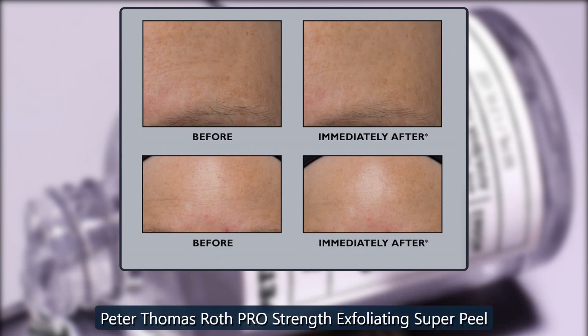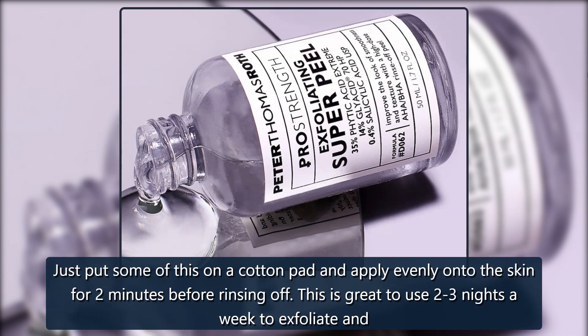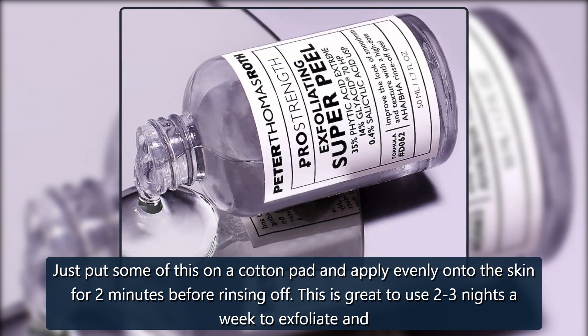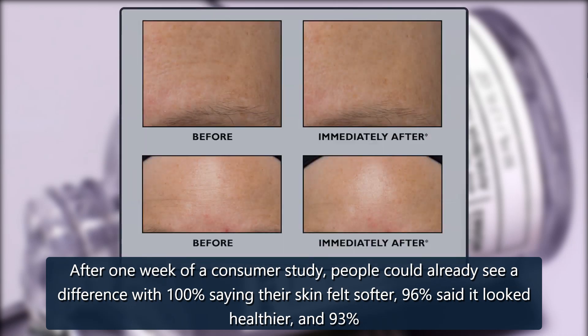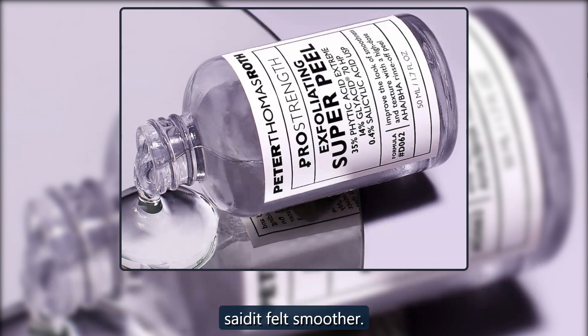Peter Thomas Roth Pro Strength Exfoliating Super Peel — just put some of this on a cotton pad and apply evenly onto the skin for two minutes before rinsing off. This is great to use two to three nights a week to exfoliate and improve skin's texture. After one week of a consumer study, people could already see a difference, with 100% saying their skin felt softer, 96% said it looked healthier, and 93% said it felt smoother.